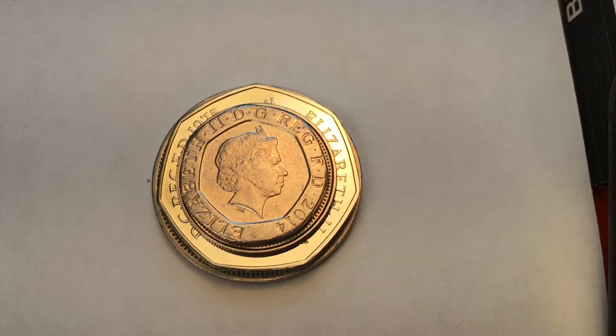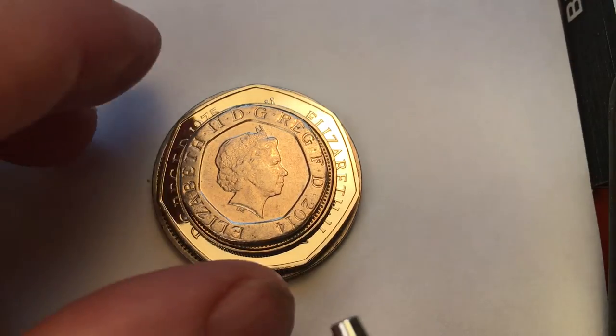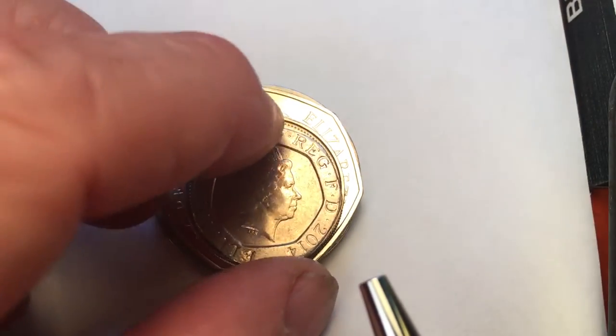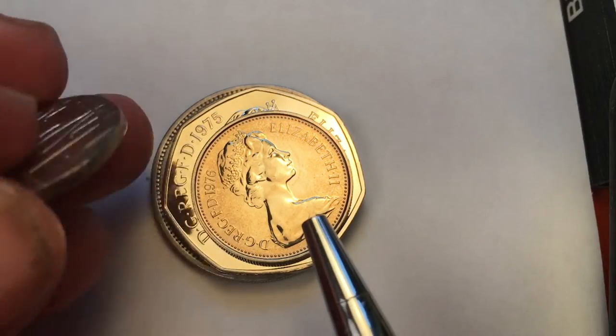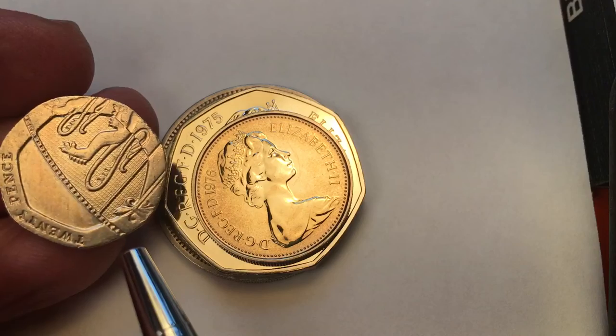Hello all you coin collectors out there. Let's go on a search for the elusive 25 pence coin from Great Britain. It turns out that many people don't believe there is a 25 pence coin - they say they've never seen one, never used one, there isn't any such thing. But it turns out there is a 25 pence coin from Great Britain. Now it's not this one - we're looking at this and saying okay, that's a 20p, that looks kind of like a 5p, there's 20p right there.